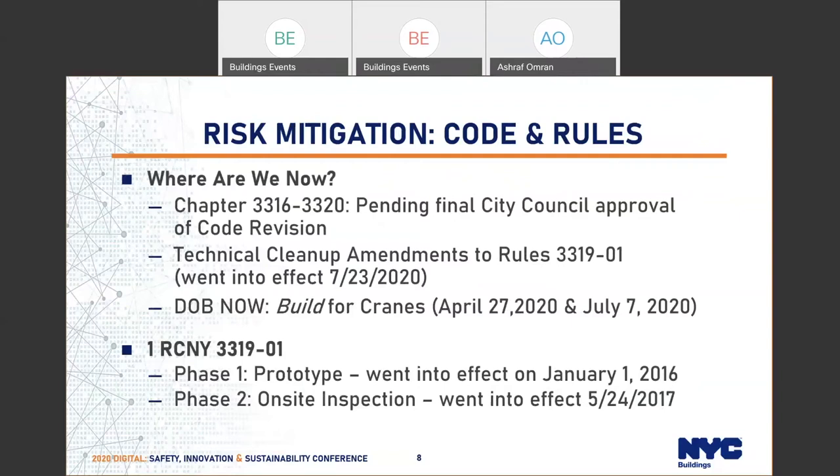So where are we now? When it comes to the code of rules, we already worked with the crane committee or the advisory committee. We worked on chapters 3316 to 3320, finalized this with the committee. It went to the managing committee and now it is pending final city council approval. This will be for the next code cycle.